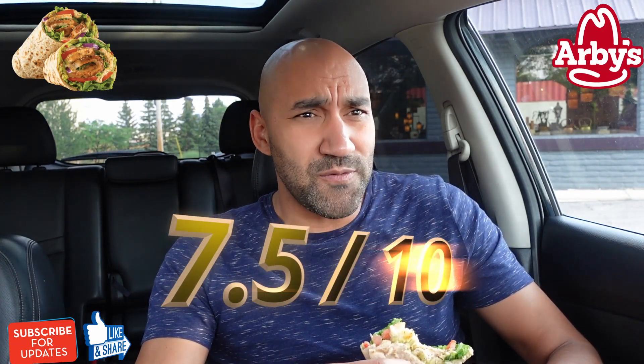Score-wise, I'm a little torn. Flavor is really great — flavor is like a nine. I'm just a little underwhelmed overall. I got to give this a strong 7.5.